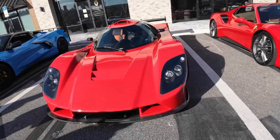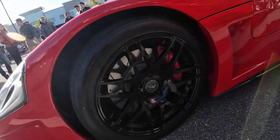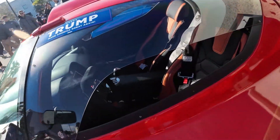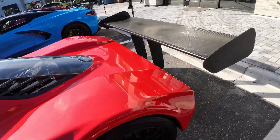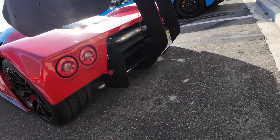Over here we have this thing — I really have no clue what it is, to be honest. Go ahead and comment down below if you know what it is. Look at this thing though — it's like a complete race car. I have no clue what it is. Spoiler, full carbon. That is ridiculous.